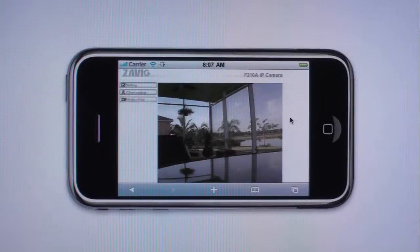In a few seconds a person will walk in front of the camera to show the speed at which the camera is capable of refreshing the image to the iPhone.